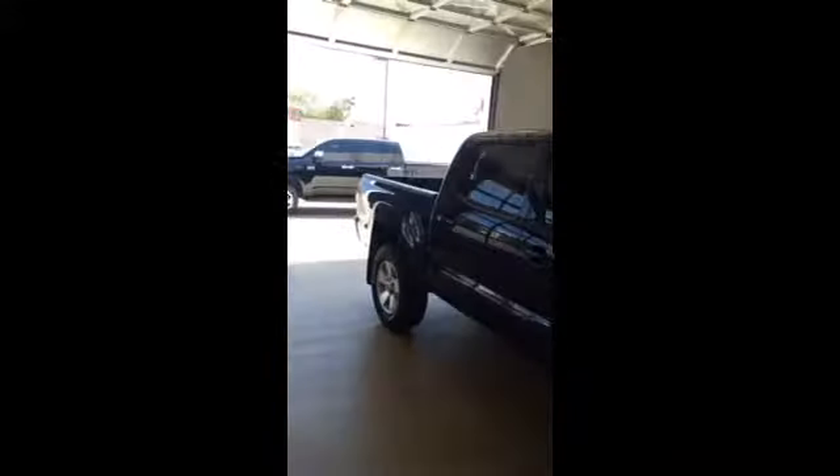Hello, this is Javon McMillan. I'm just giving you a quick video message from Lithia Toyota. I just wanted to send you a video of our Tacoma here. It is the Sport, so it's got the hood scoop and six cylinder.